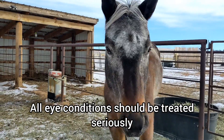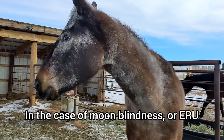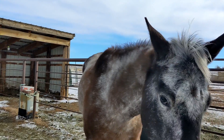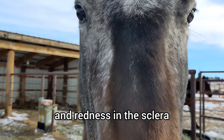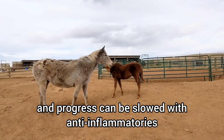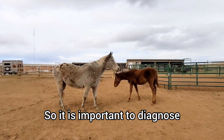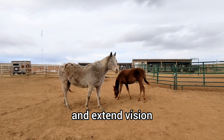All eye conditions should be treated seriously. In the case of moon blindness or ERU, symptoms include excess tearing, squinting, sensitivity to light, a blue tint to the cornea, and redness in the sclera or white part of the eye. A vet can diagnose the condition, and progress can be slowed with anti-inflammatories, other medications, or surgery.